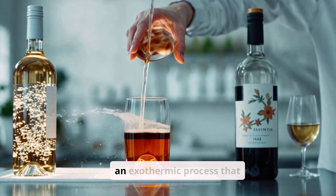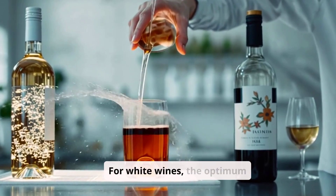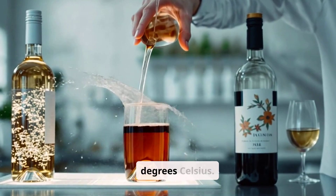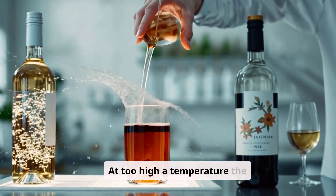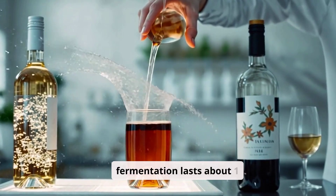Alcoholic fermentation is an exothermic process that produces heat and tends to warm the mass. For white wines, the optimum fermentation temperature is usually 17 to 23 degrees Celsius. At too high a temperature, the fruity aromas are burned out. Alcoholic fermentation lasts about one month.